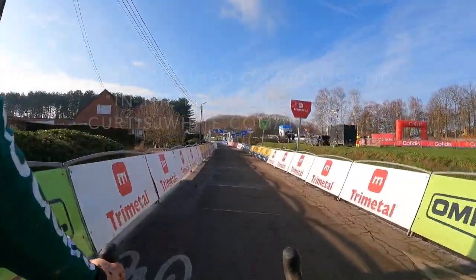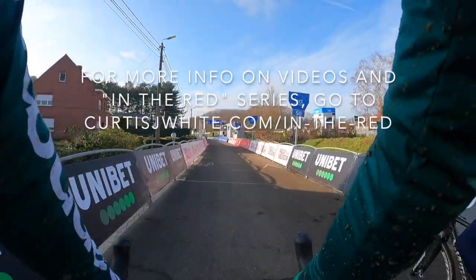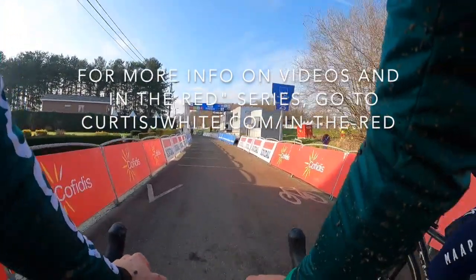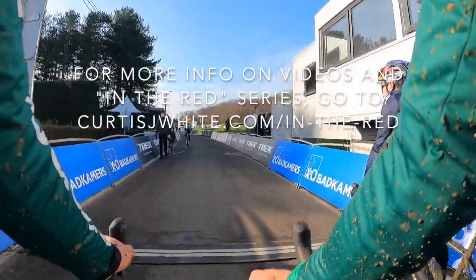I hope you enjoyed this video. Thank you for watching. Please subscribe for more videos through the course of the cyclocross season and share with your friends. You can visit curtisjwhite.com/inthered for more content. Take care, stay healthy, keep riding, and we'll catch you next at the World Cup in Hulst.